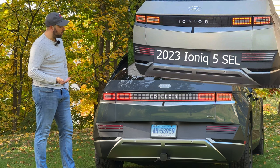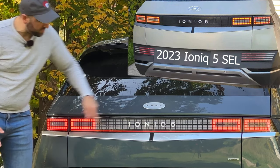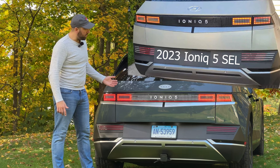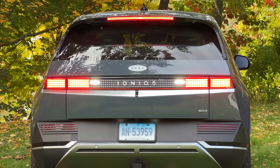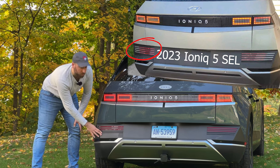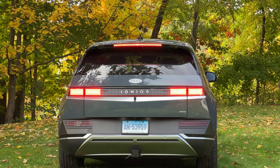The next big lighting change for the Ioniq 5 is on the back. Compared to the 2023, the 2022 has all these little light-colored pixels across the center and a really cool light pipe on the bottom that runs the entire width of the vehicle. That's gone for 2023 — this area is now just a black section with no light piping on the bottom. In the 2022 SEL there are four pixels for reverse lights, but in the 2023 SEL the reverse lights move down to this white section on the lower reflector panel, which on the 2022 was strictly just a red reflector.